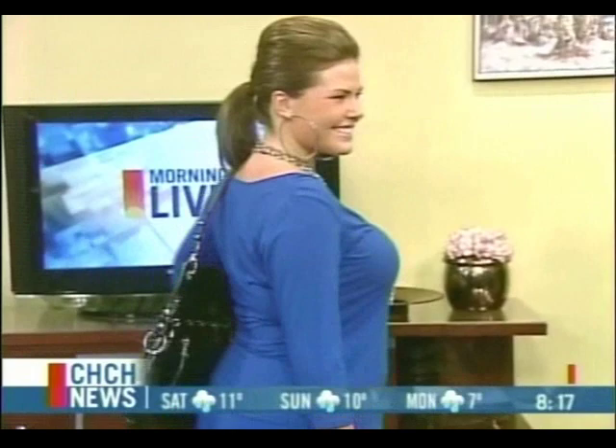All three of the models are going to be back with an evening wear look. More from Lola and Gigi coming up right after this.